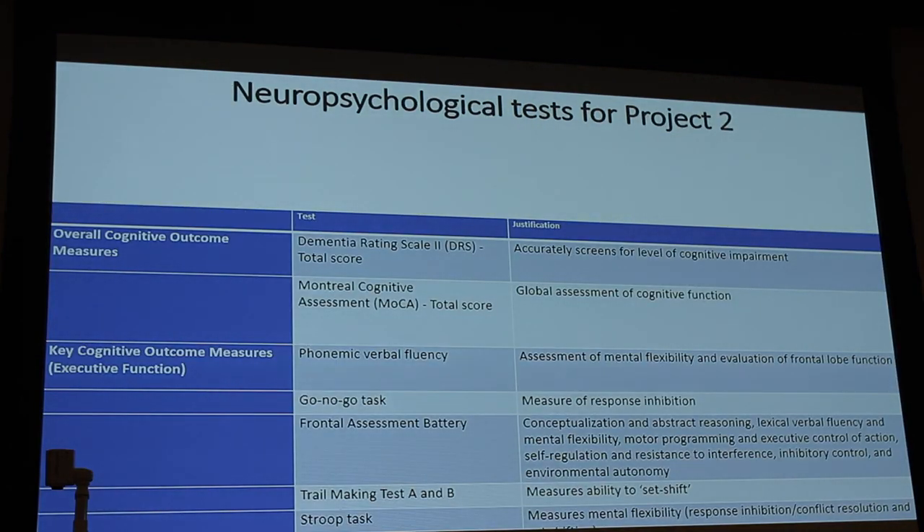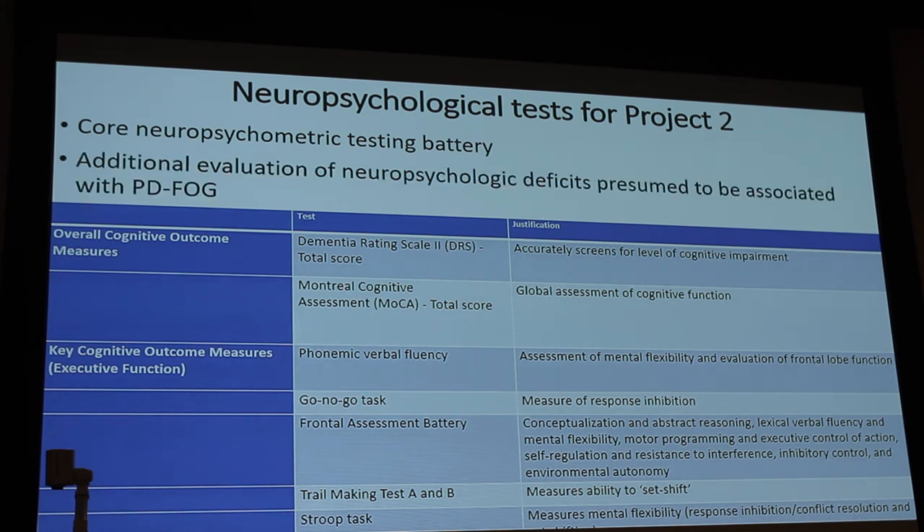For the neuropsychological testing, there are three projects in this COBRE grant — two others are Alzheimer's disease-related. We use the core neuropsychometric testing battery including the Dementia Rating Scale and MoCA. We're also including freezing of gait-specific neuropsychological evaluations: phonemic verbal fluency, the go/no-go task as a measure of response inhibition, and the Stroop task as a measure of mental flexibility, response inhibition, and set-shifting.